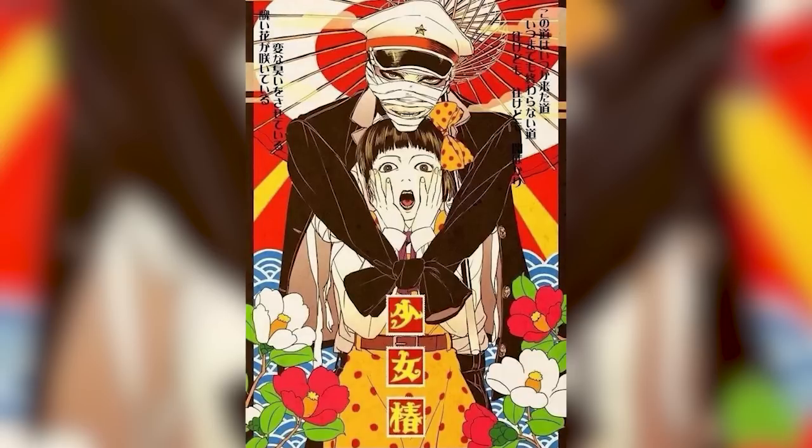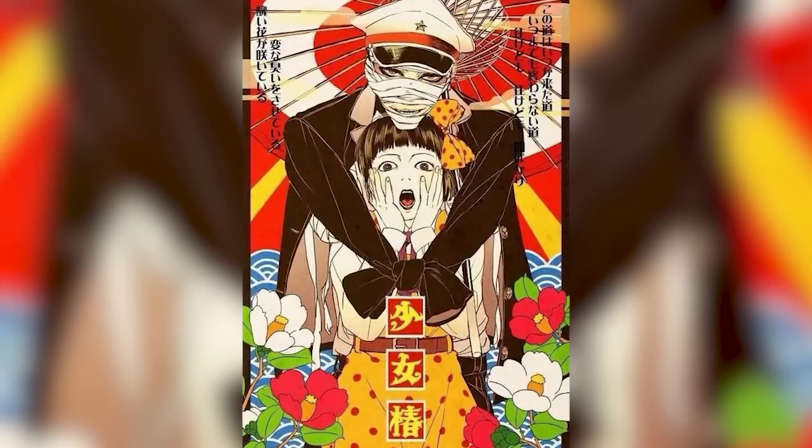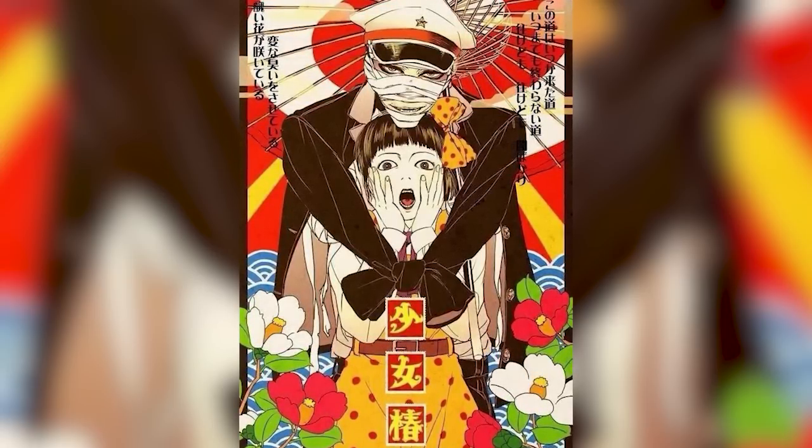There's one other entry on Layer 5 titled Shoujo Tsubaki, but due to its content and gore I don't think I'd be able to stay monetized covering it here, so I've decided to make a separate video on it — which I've probably already released if you're watching this now.